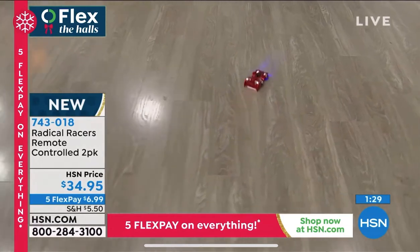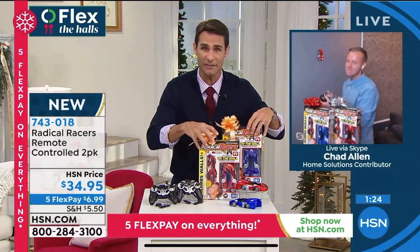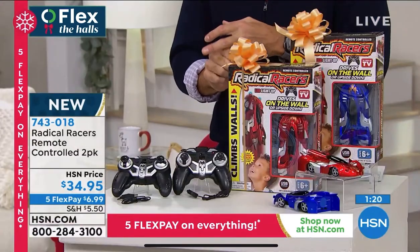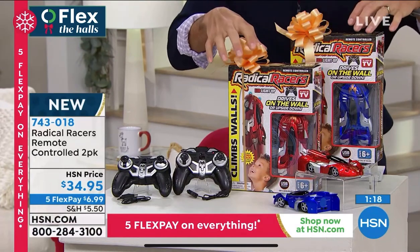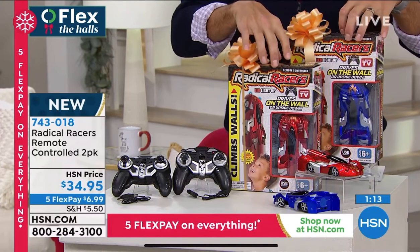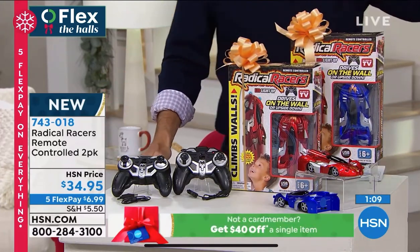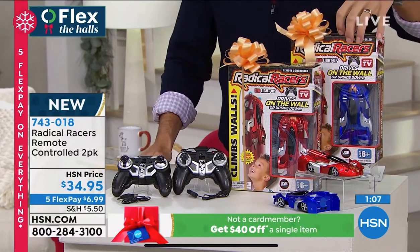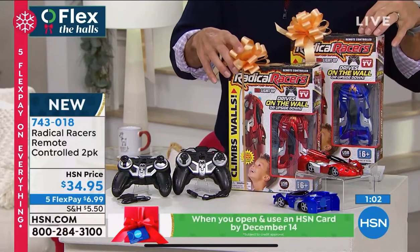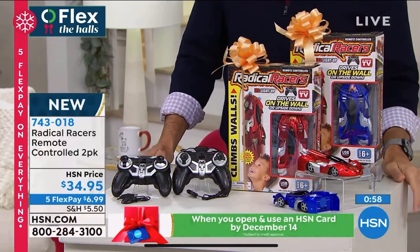You kind of turn the lights down, put up those little obstacle courses like kids love to do. Here's the deal: you're getting two of them. You're getting a gift that's going to wow those kids, that you don't need to put batteries in, that is easy to learn. You're getting two cars that come down to about $17 each, individually boxed. $34.95, or five flexible payments of $6.99.